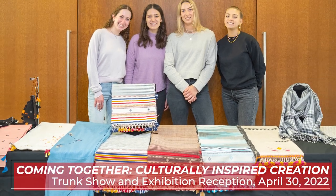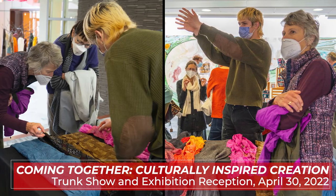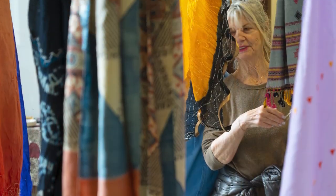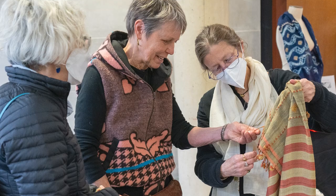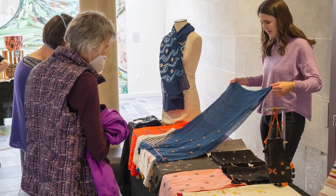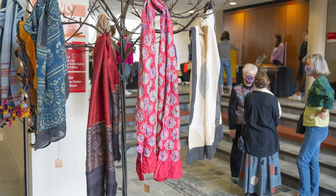A few days after the exhibition opened, we did a trunk show with the goal of selling all of our co-designs to people in the Greater Madison community. It's a way of understanding a different mode of presentation, but also a different way of calculating value. We had two of the co-design pieces made when possible, and the second one was put in the trunk show. For a craft tradition to survive, artisans have to sell their work. I was able to sell both of mine. We sold about 70-something percent of the scarves sent to us from the artisans — a great accomplishment for our class.